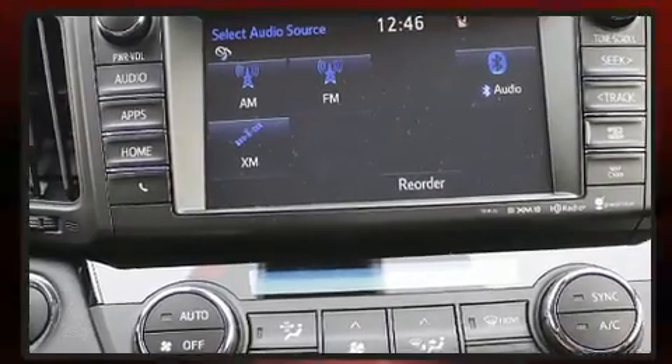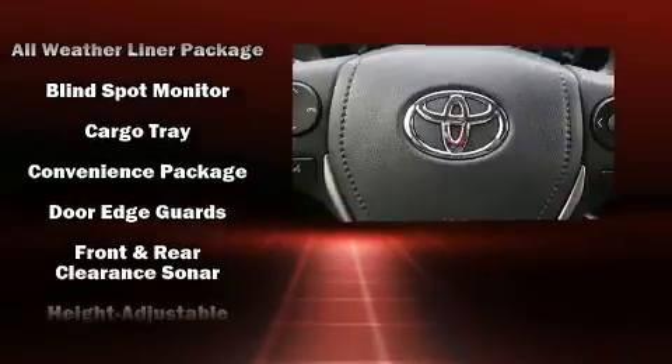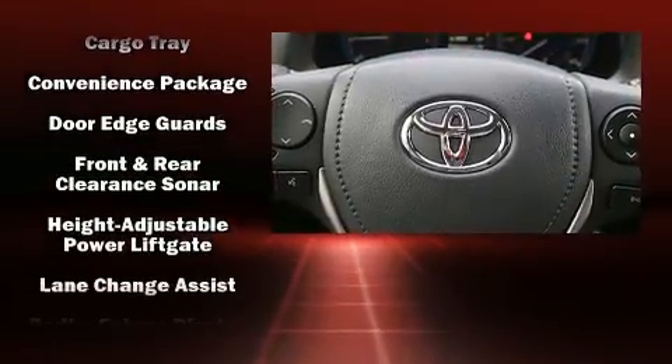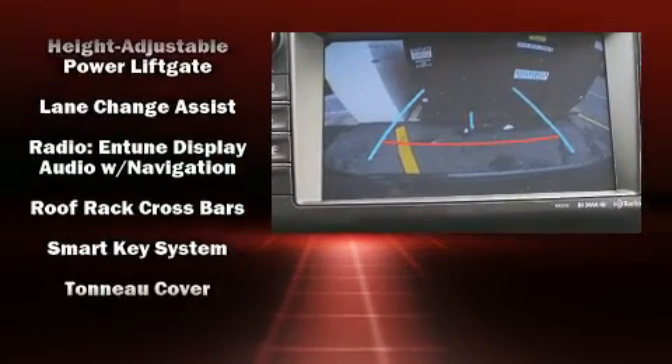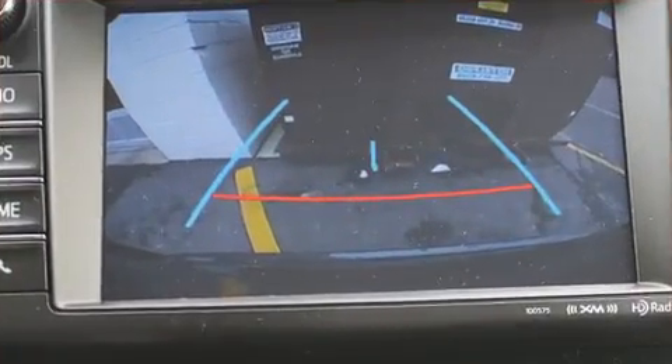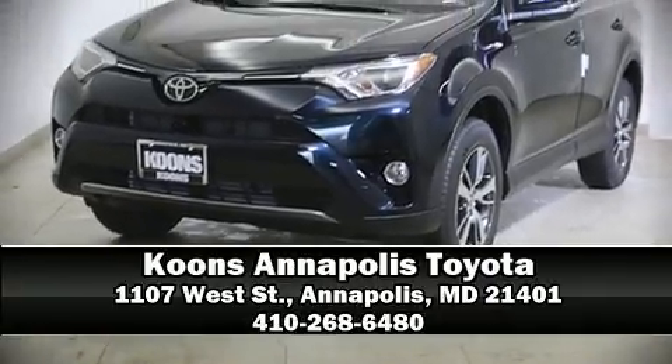Additional safety features include head curtain airbags, traction control, brake assist, a panic alarm, and four-wheel disc brakes with ABS. When road conditions become unpredictable, rely on all-wheel drive to maintain outstanding control. Please don't hesitate to give us a call.